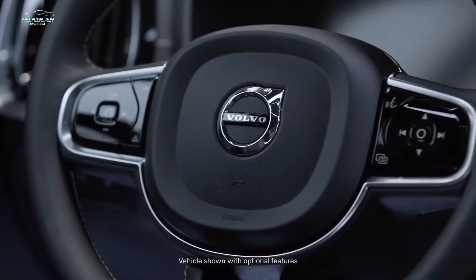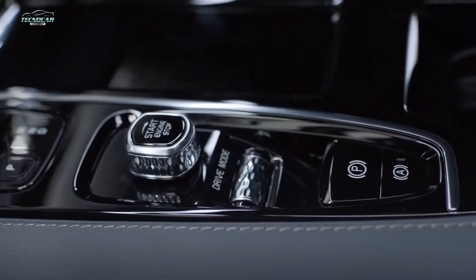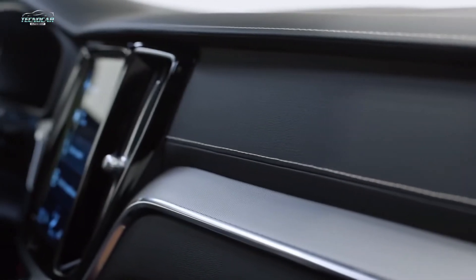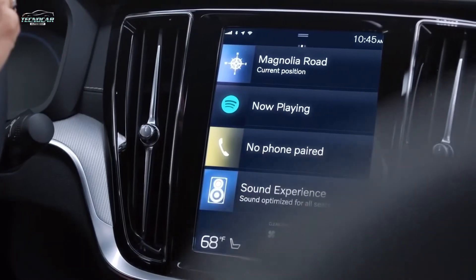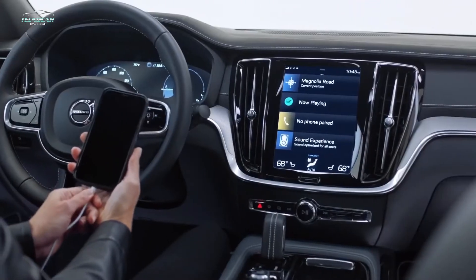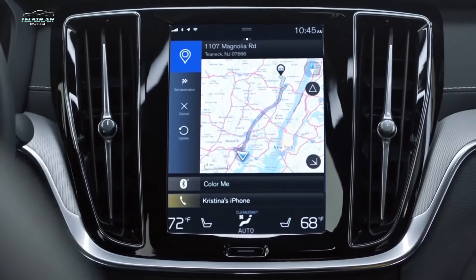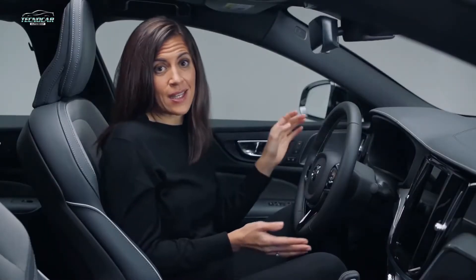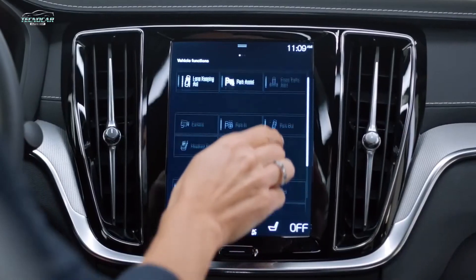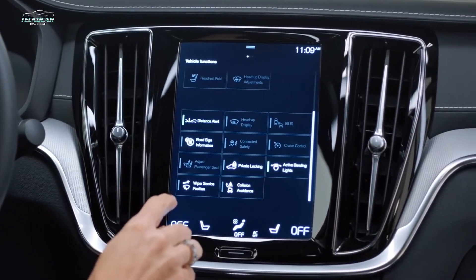Now let's take a look inside. I absolutely love this large, intuitive 9-inch touchscreen — the display is super crisp and precise. You can get Apple CarPlay and Android Auto connectivity. It presents the navigation app and other features in the car, from climate control, heated seats, and heated steering wheel,